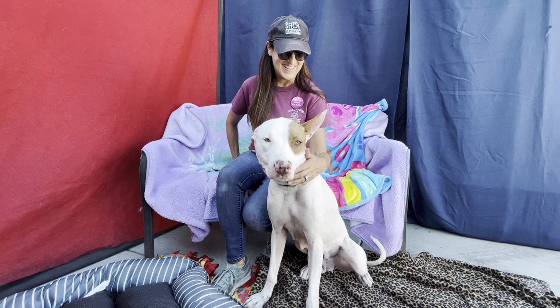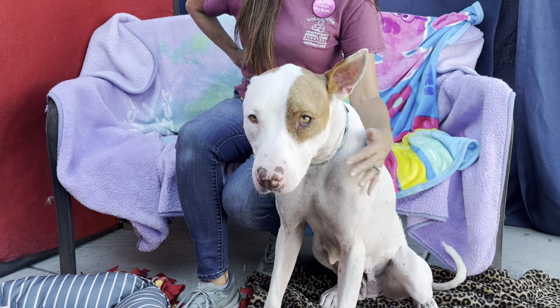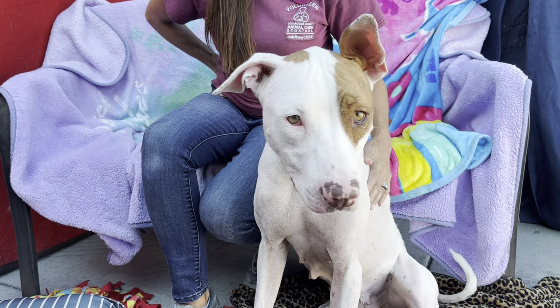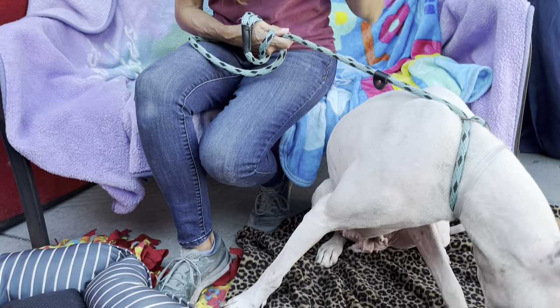Lisa, tell us more about Callie. So Callie is a total doll — I love her ears, the one up, one down. She came in having just had puppies and still had a lot of milk, so she definitely could use some more fattening up. She's very thin, but she is a total sweetheart.